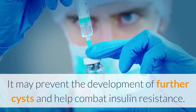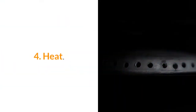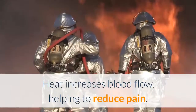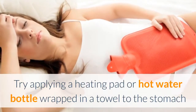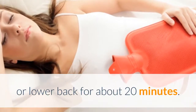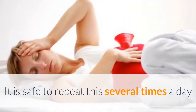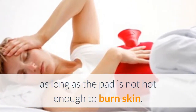Exercise may prevent the development of further cysts and help combat insulin resistance. 4. Heat. Heat increases blood flow, helping to reduce pain. Try applying a heating pad or hot water bottle wrapped in a towel to the stomach or lower back for about 20 minutes.